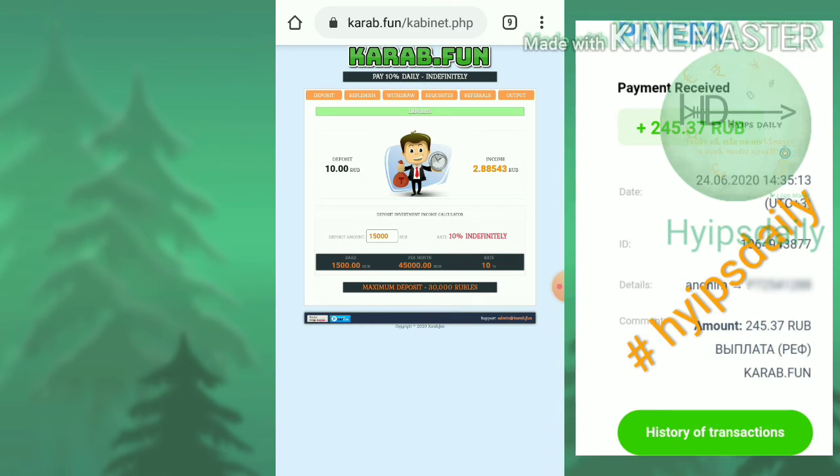If you think the free mining is too slow and the earnings are not enough for you, then there is another option available.